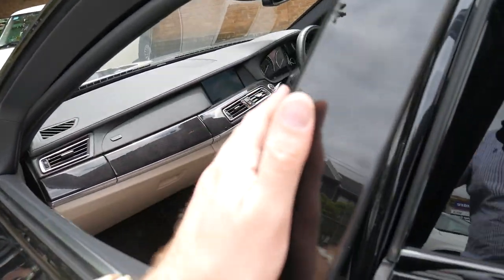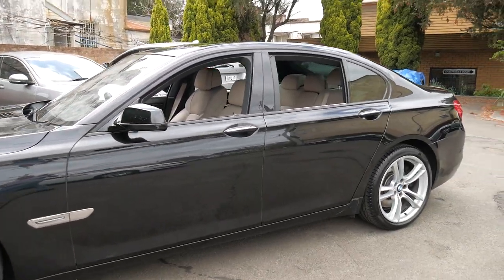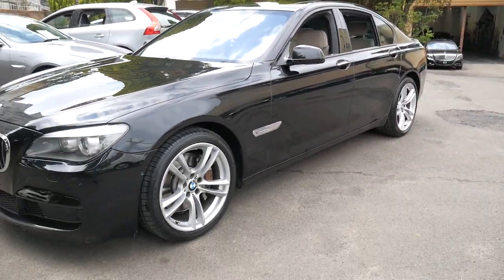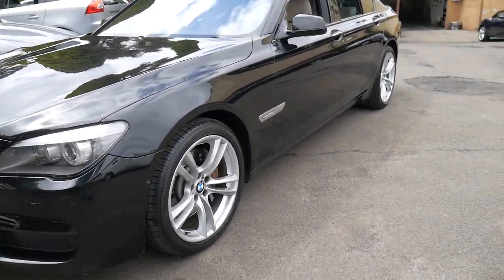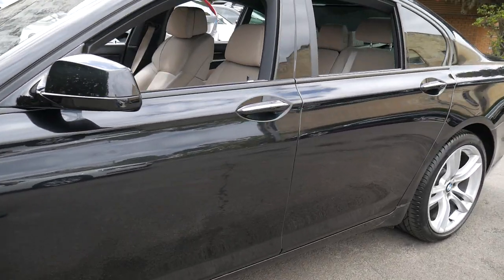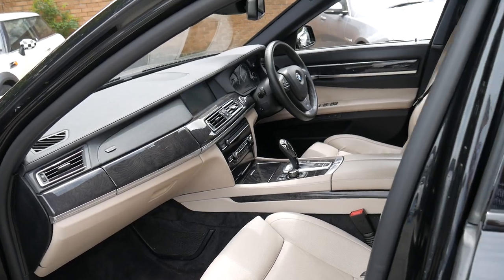We are located in Marrickville, only 15 to 20 minutes from Sydney Airport. We can help you with finance and we've got warranties available. We'd certainly welcome the opportunity to take you for a drive in this beautiful car. We can send it interstate — whether it's to Perth, Queensland, Melbourne, we can send it anywhere.